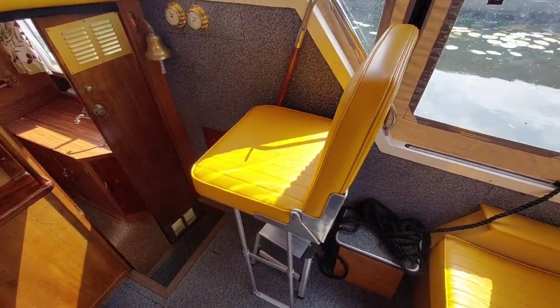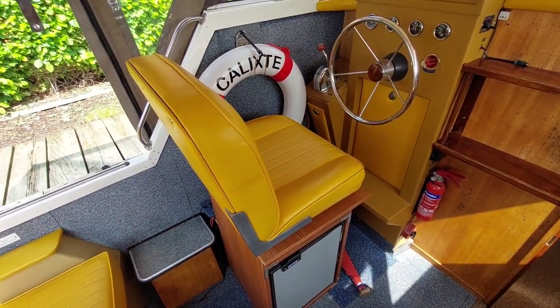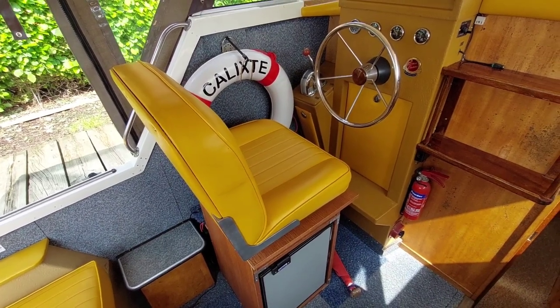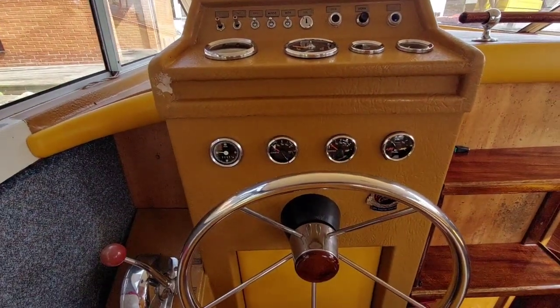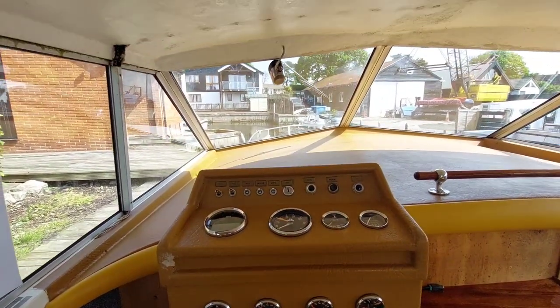Navigator seat, helmsman seat, all in what is a relatively rare mustard colour. Personally, I think it looks quite nice — it's certainly not something you see very often. The dashboard has all your relevant gauges with a very good view out the front.